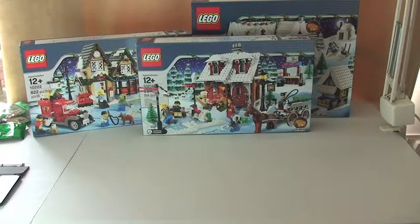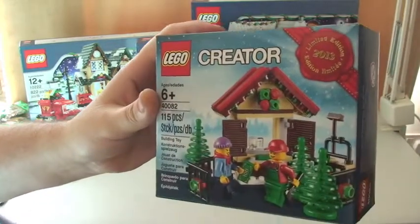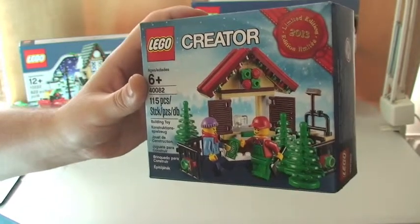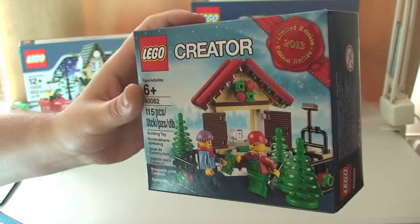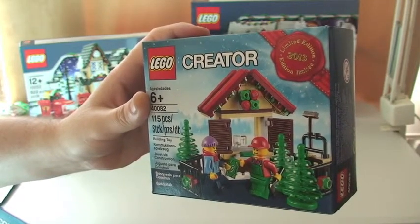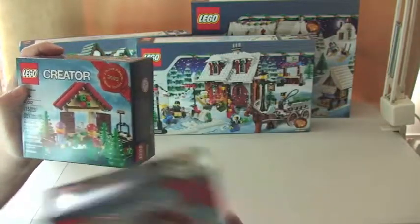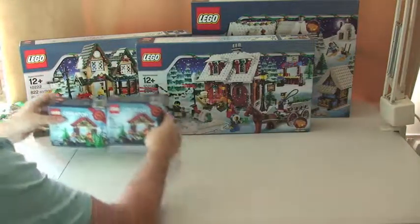I'll carry on with the same theme. I have two of the exclusive LEGO Creator set — this is part of the Winter Village theme but is currently an exclusive offer from the LEGO Shop and LEGO Shop Online when you spend over $99 in the US or £50 in the UK. This is set 40082. I've got two of these, having made two qualifying purchases for this exclusive free limited edition 2013 set.